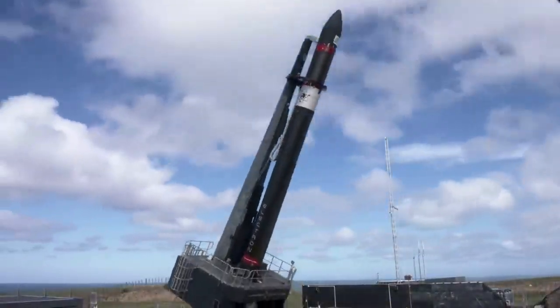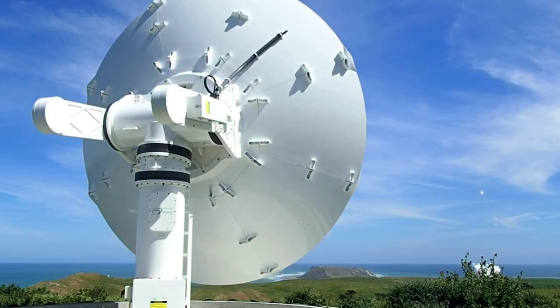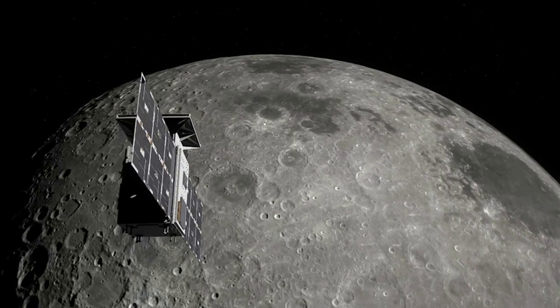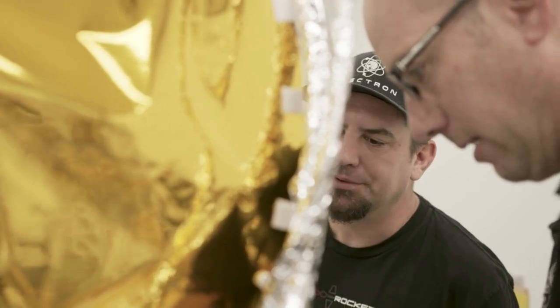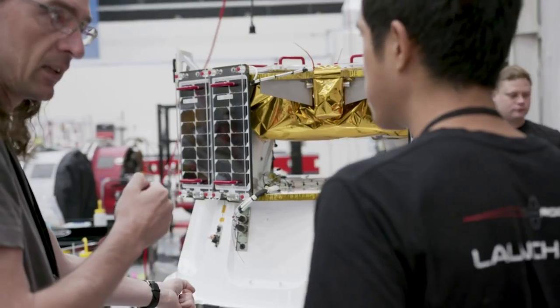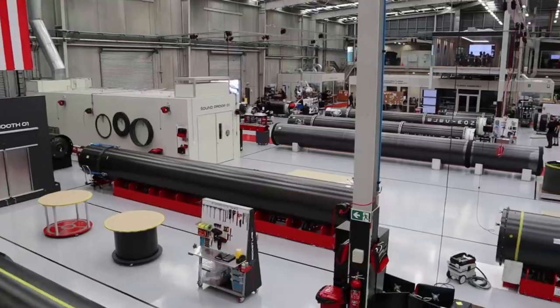Not only this, but Rocket Lab is also preparing for an upcoming mission to the moon. Specifically, Capstone is a mission alongside NASA, designed to support Artemis by reducing risk for future spacecraft. In addition, Rocket Lab has continued to test and innovate its Hypercurie engine, expected to perform a series of orbit-raising maneuvers before the final trans-lunar injection burn, to set Capstone on a course for lunar orbit.